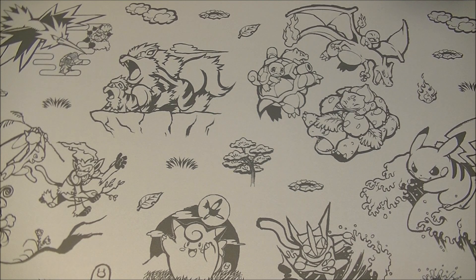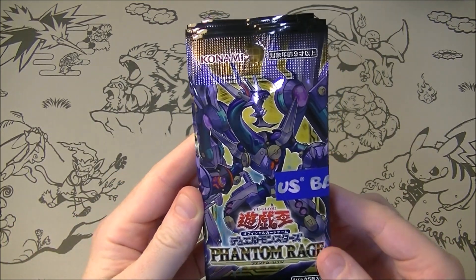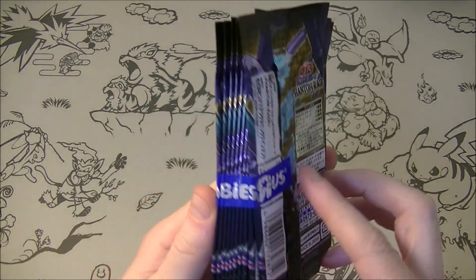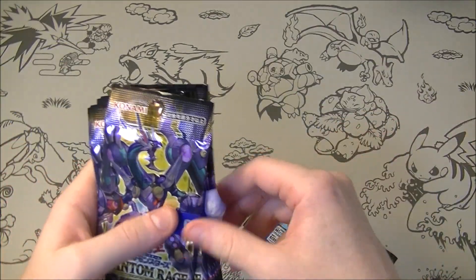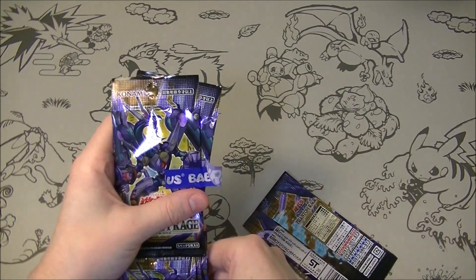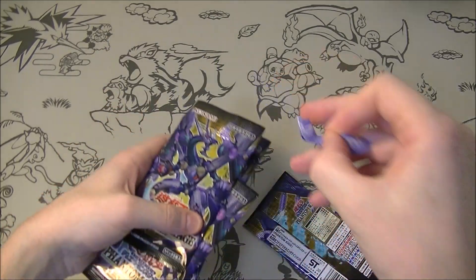What is up everybody? HungryKabigone here. I've got the newest Yu-Gi-Oh! set that came out today — it is Phantom Rage. As you can see it came from Toys R Us, which is still a thing in Japan. It still exists. I know in America it's gone out of business but still going strong here, it seems like.